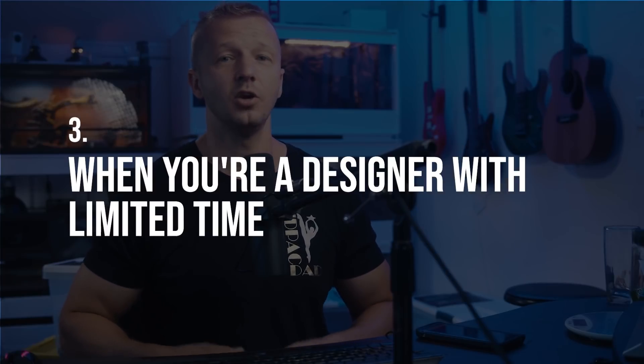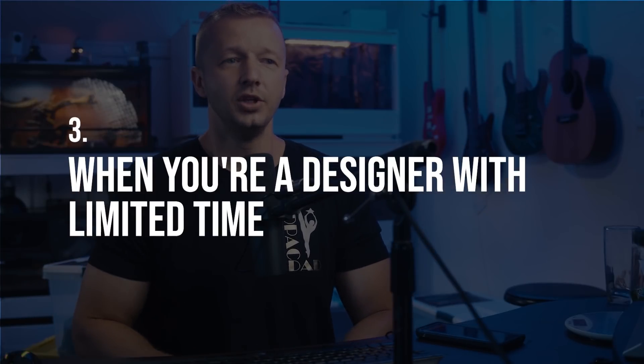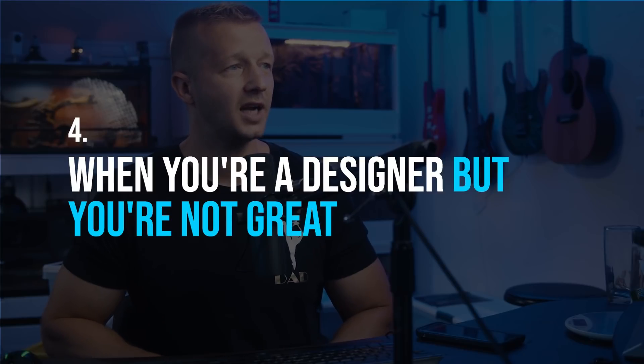Number three: when you're a designer with limited time. You could be one of the world's greatest designers, but for whatever reason — maybe you have a lot of clients, a lot of other passions — you don't have much time. In that case it makes perfect sense to use a template, as long as you find something that works, is easily modifiable, and will work with your project. I found myself in this exact scenario recently with my YouTube channel; if I have side projects I want to get up quickly, I have no problem using a template.